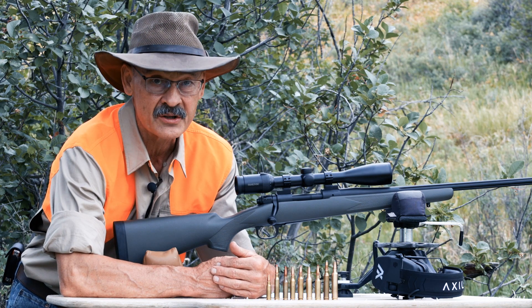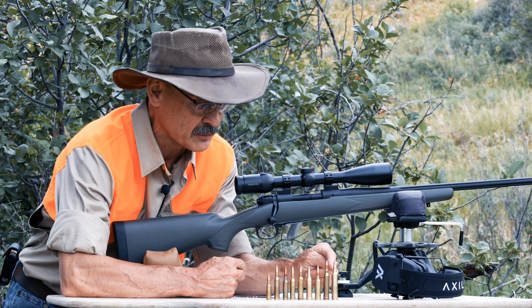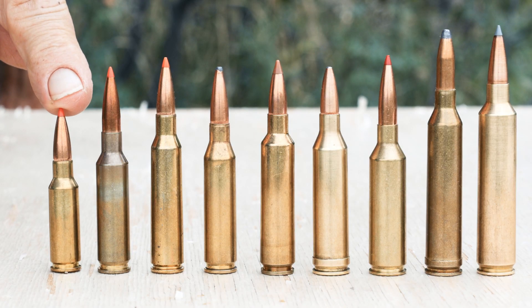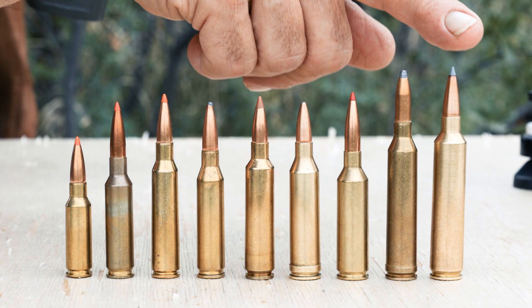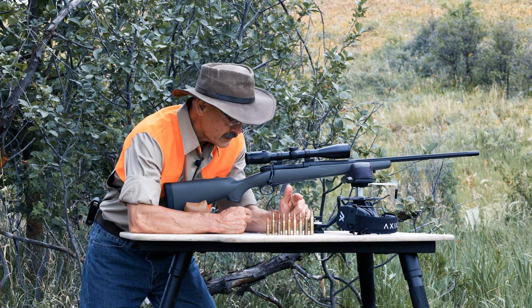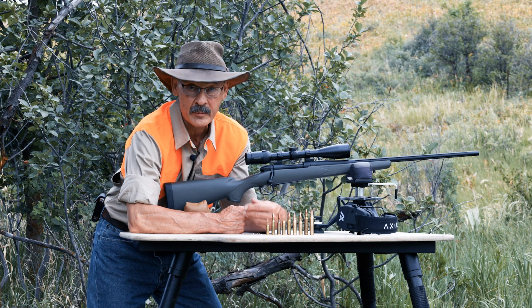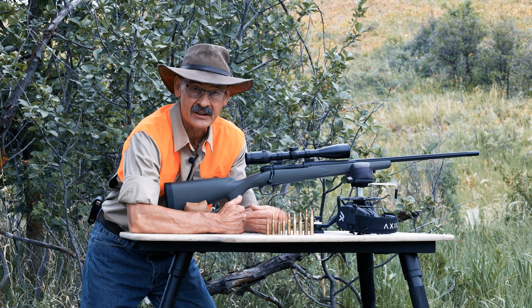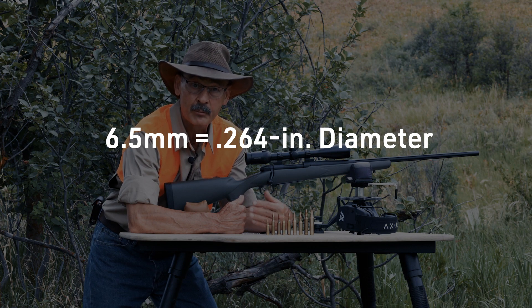But it all depends on which 6.5 you're talking about. Here's just a small selection of the 6.5s on the market, starting with the 6.5 Grendel all the way up to the 26 Nosler. That includes the old 264 Win Mag, the 6.5 Rem Mag, the short one, and the new PRC is really good, the 6.5 RPM from Weatherby. There are a lot of 6.5s out there, and they all shoot 0.264 inch diameter bullets.